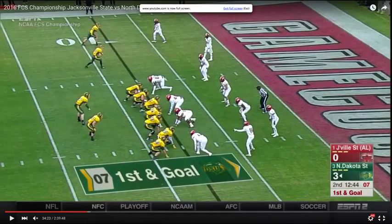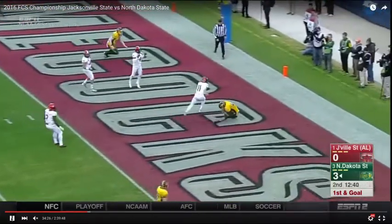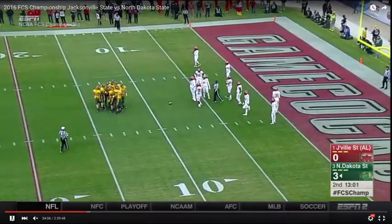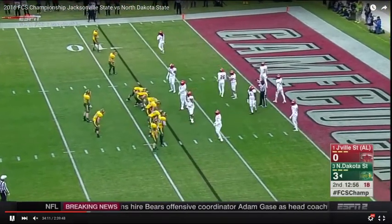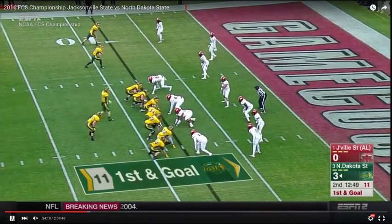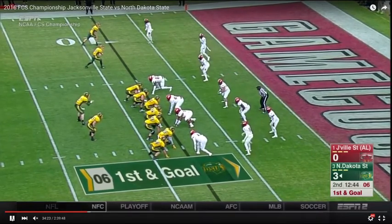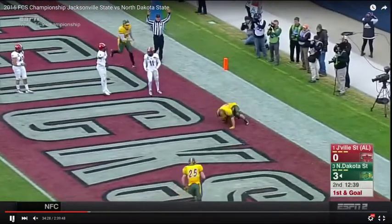Here we go to the red zone. As we roll the tape, we're going to notice Carson's ability to throw with anticipation before his wide receiver turns to break into the route concept. This is a trait that, frankly, you don't really see a whole lot at the collegiate level. It's kind of reminiscent of Jameis Winston and how he threw with anticipation regularly when he was at Florida State. There's a cover-zero look — Wentz diagnoses this, gets the ball out quick, and gets his feet right so he can throw accurately. Rare throw.